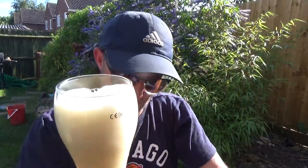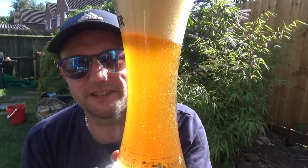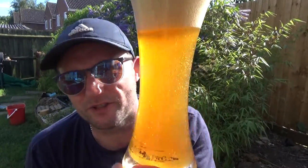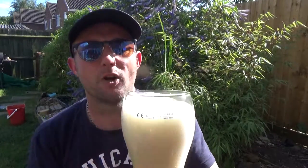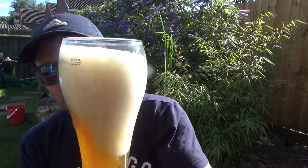Keep a bit in the bottle, but as you can see — hazy, orangey, loads of carbonation, big three to four finger off-white, really creamy looking head.